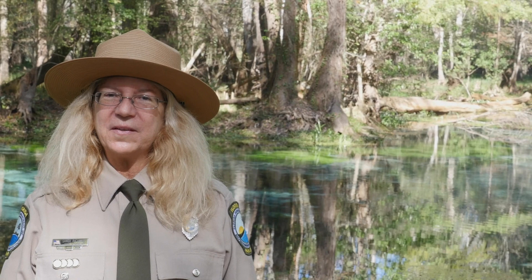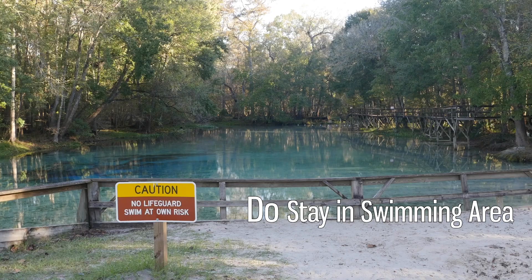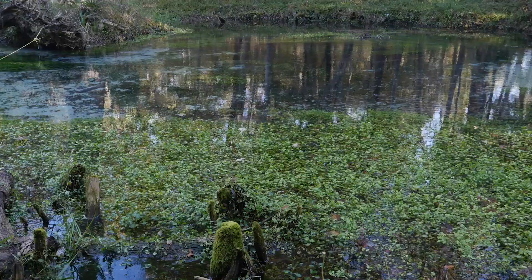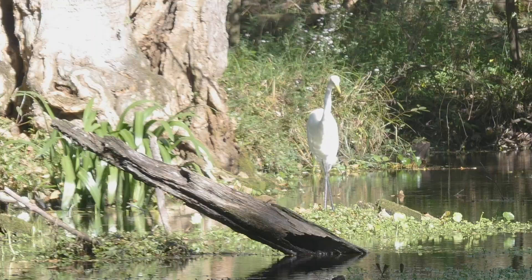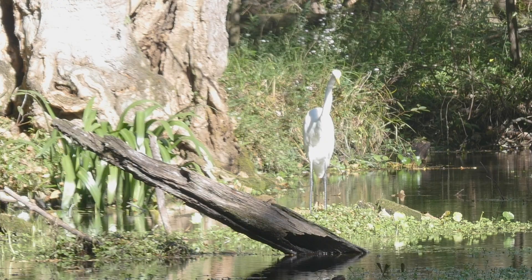Here are some do's and don'ts to help your park visit be more enjoyable. Do stay in the swimming area when playing in the spring. Don't walk through the spring run. The spring run is full of grasses and other plants that are important to the wildlife who survive in the spring — by stepping on them, we can sometimes harm or even destroy these plants.